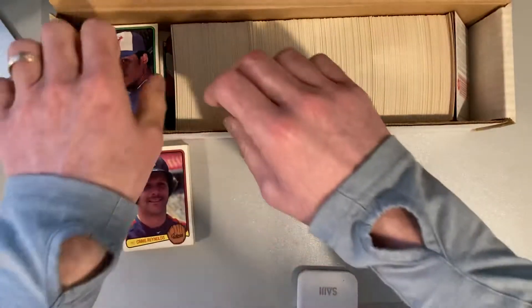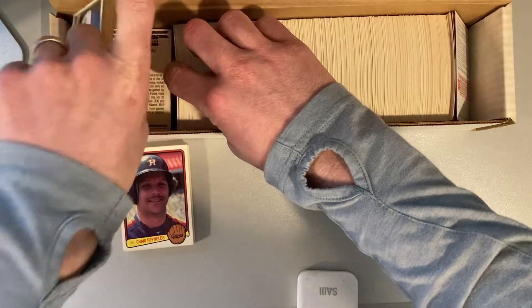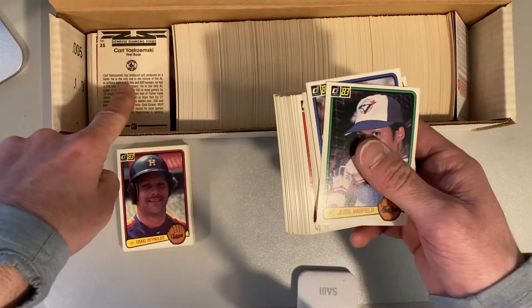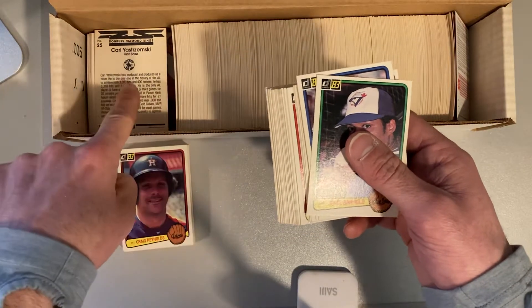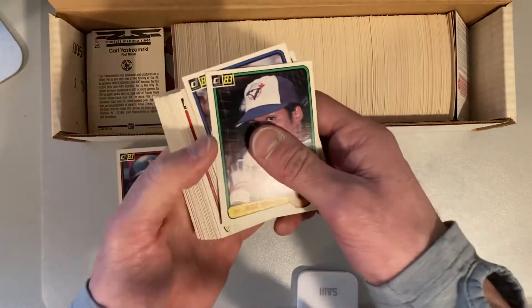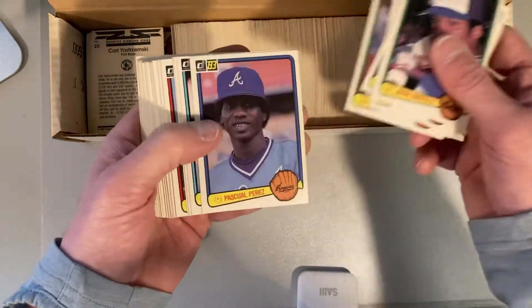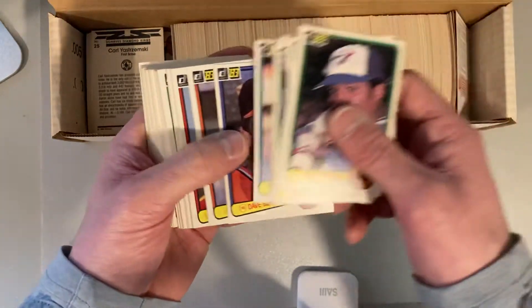There are a handful of other important rookies from this year, too — interesting rookies. One thing that was heartening to me was when I did open it briefly just before I bought it, I saw Carl Yastrzemski, and I was like, okay, at least they didn't pull out everybody with a name. It's not just a box of commons — that was the thing.